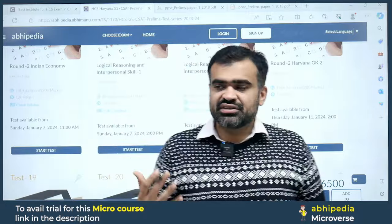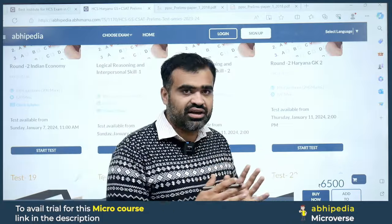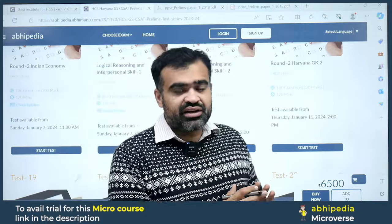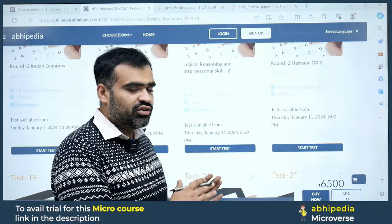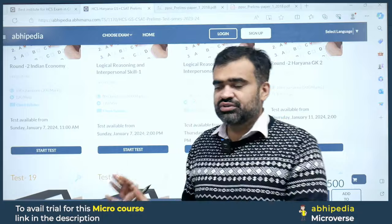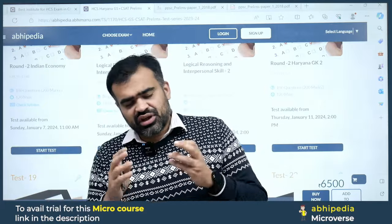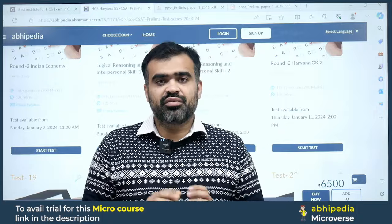This is a very affordable option available at a very nominal price. The registration link is also in the description box — you can register for this course from there. If you have any query regarding this test series, you can call the support number or write in the comment section.